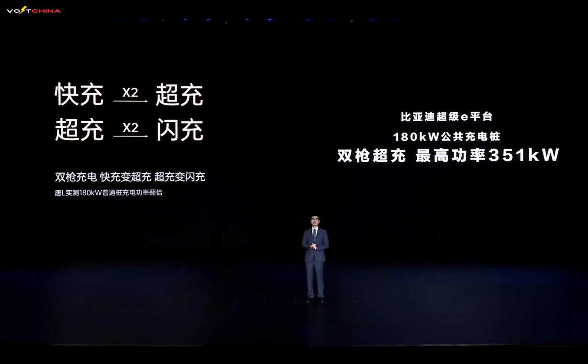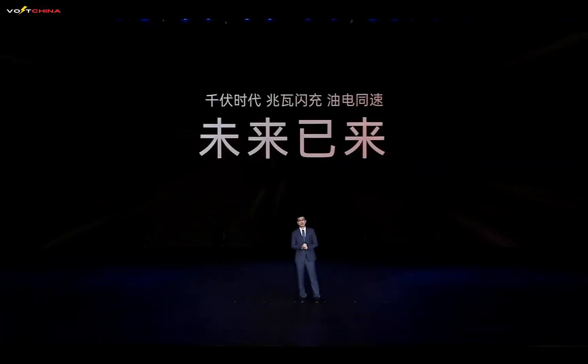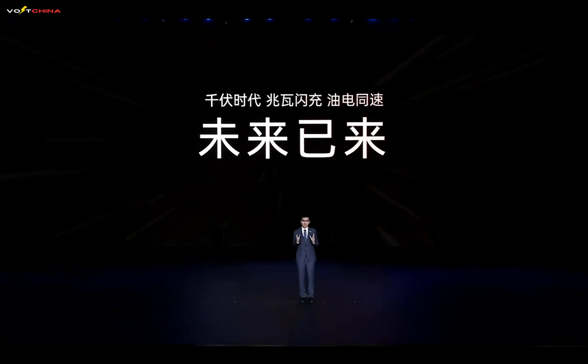Additionally, BYD's unique dual-gun charging technology doubles charging power. Tests show that at a 180-kilowatt standard fast charging station, the system can achieve 351 kilowatts, and at a 250-kilowatt station, it reaches 463 kilowatts — nearly doubling the output. The era of kilovolt charging, megawatt fast charging, and refueling-like EV convenience has arrived, setting a new trend for China's EV development.